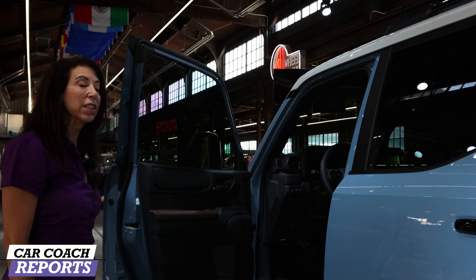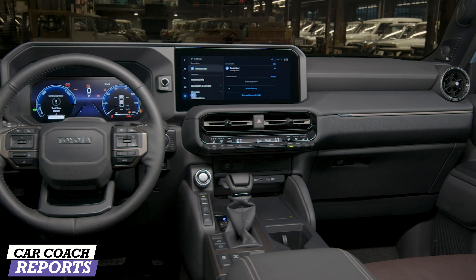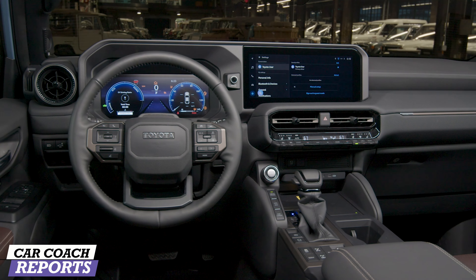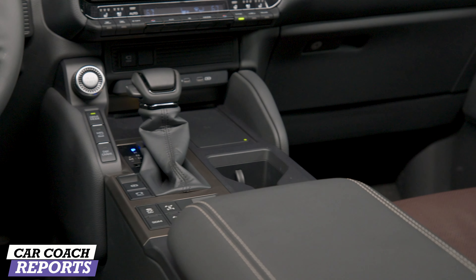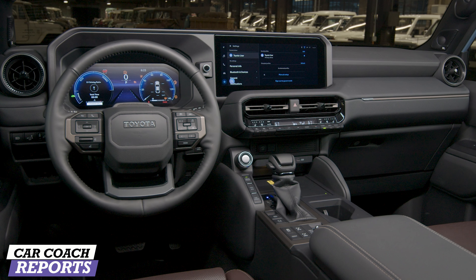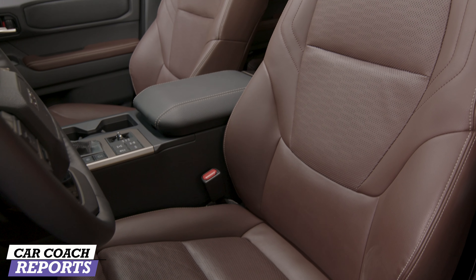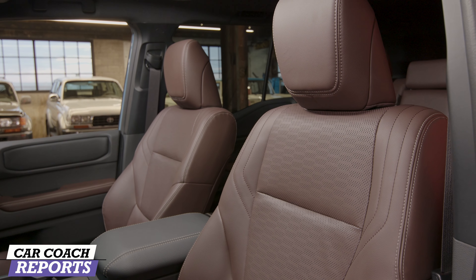Let's take a look at the inside of this — this is a different interior. This is the leather interior versus the cloth interior, which is standard on the 1958. On the Land Cruiser, you've got the soft-tech seats with optional leather seating. They are heated and ventilated as well as a heated steering wheel. These seats are all new — they've got nice bolstering and lumbar support, which means you're going to get some comfort too.